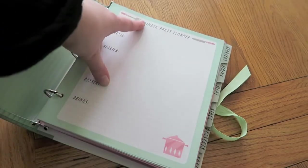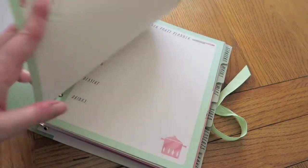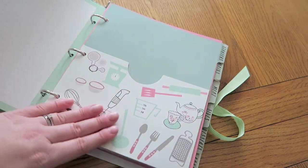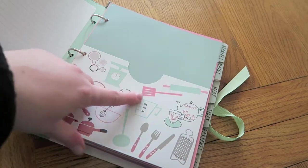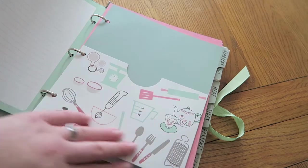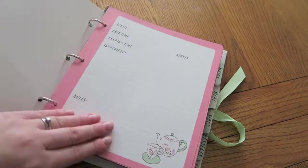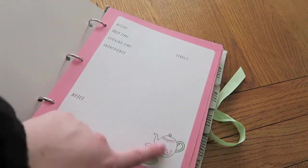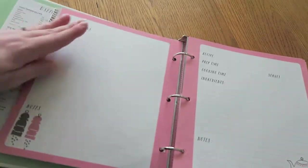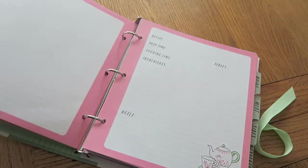There are a few pages at the front which are dinner party planners, so if you're having a dinner party or a special meal you can use these sheets to plan that out. This is what the tab pages look like — they've got this nice pocket. I really love the design of this book and the pink and green colours. The main recipe pages have a really cute design with plenty of room for writing the ingredients and then the directions for the recipe on the back. There's plenty of room to write, which in some recipe books can be a problem, so that's really good.